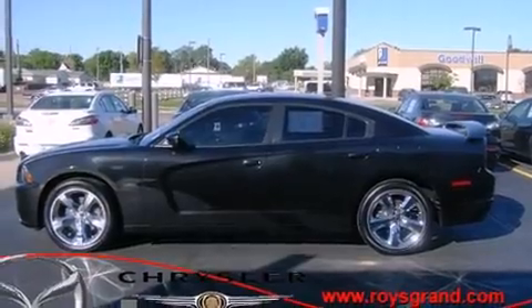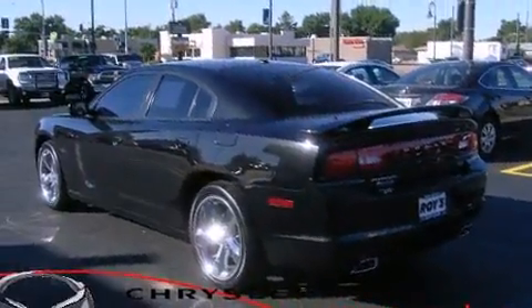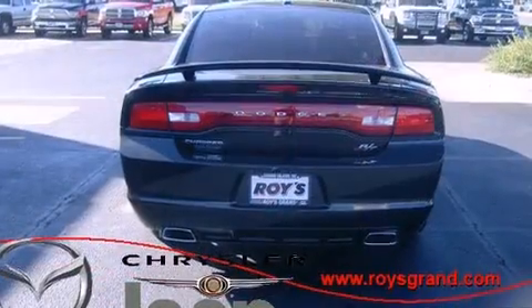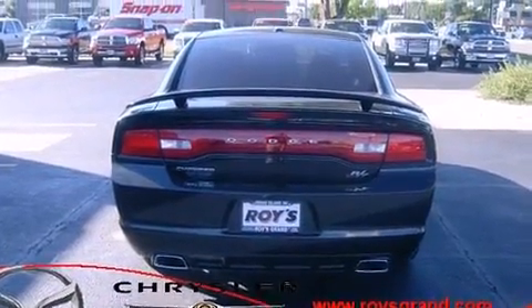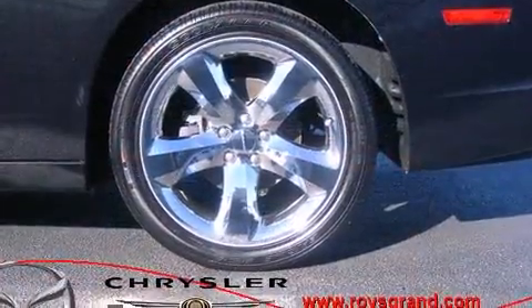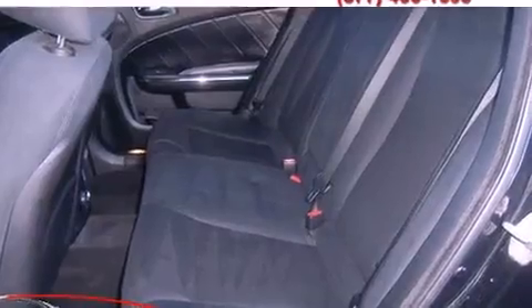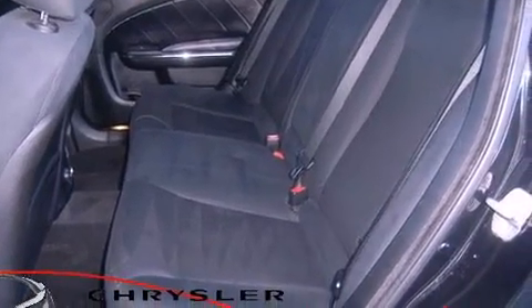A wealth of standard features mean that you no longer have to sacrifice, such as remote keyless entry, front and rear reading lights, a tachometer, variably intermittent wipers, an automatic dimming rearview mirror, heated seats, and much more. With high intensity discharge headlights illuminating your path, you'll always appreciate maximum visibility.